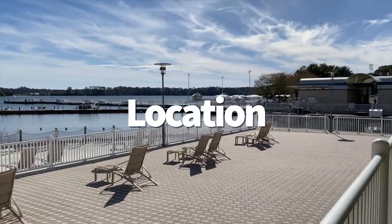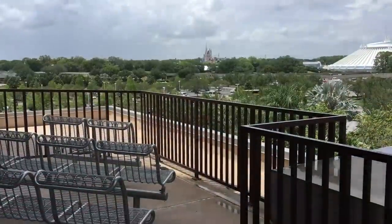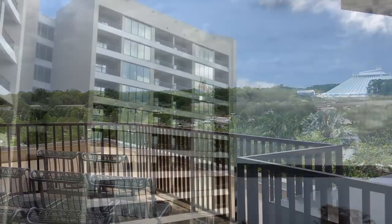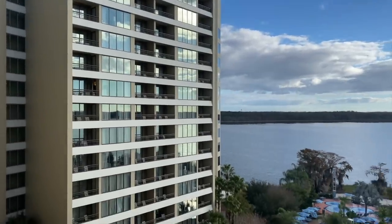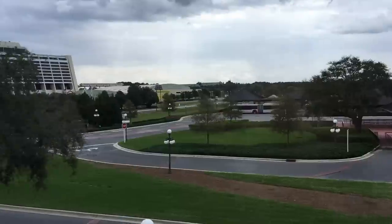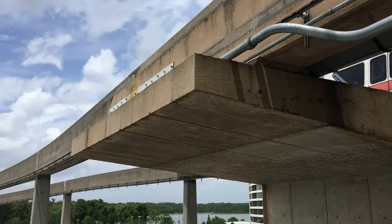Disney's Contemporary Resort will put you within very close walking distance to Magic Kingdom. Even on the days when you're not planning on going to the most magical place on Earth, you'll still be able to enjoy the views of Bay Lake and Seven Seas Lagoon on either side of the hotel. Since the monorail loop glides directly through the Contemporary, guests have a straight direct line to Magic Kingdom, and easy access to other monorail resorts — plus you're just one monorail transfer away from the Epcot line via the Transportation and Ticket Center.